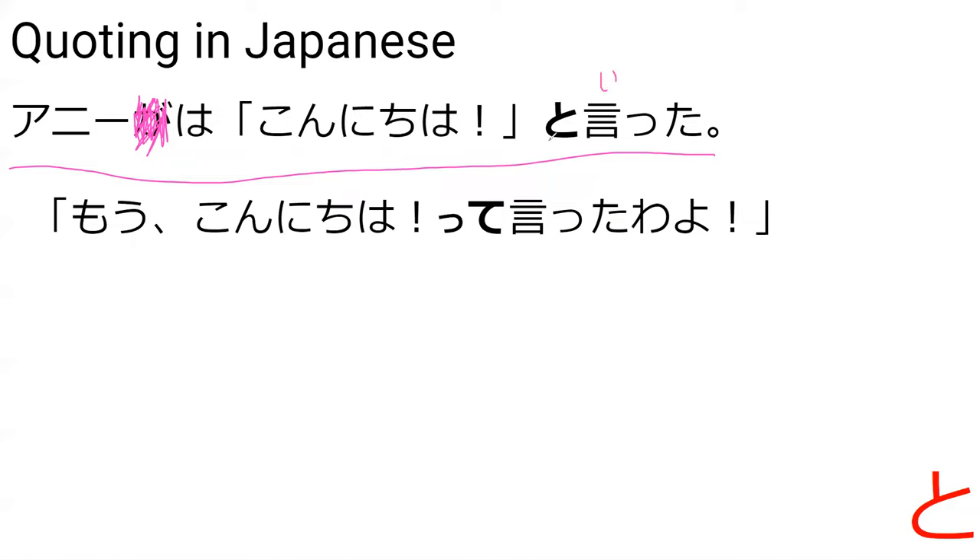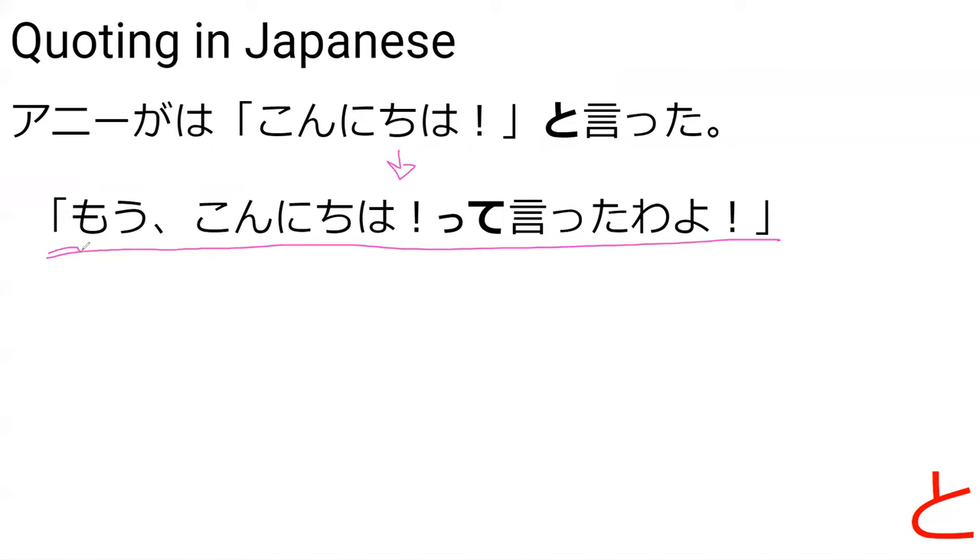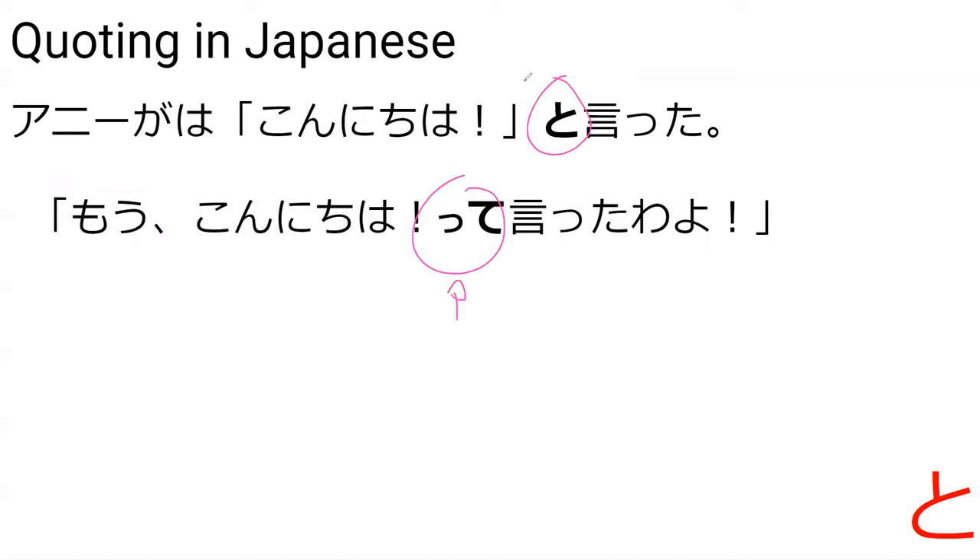This is where I'm going to be focusing on it being used as quotation. Can you read this sentence for me? Ani ga... 'konnichiwa' to itta. You said 'itta' — that's the past tense of iu. And Annie said hello. So this 'to' is the same as if we use it with a small 'tte,' but this is used with the narrator. Over here someone's quoting someone in speech, so the 'te' form is used when someone's talking, and 'to' is used by the narrator.